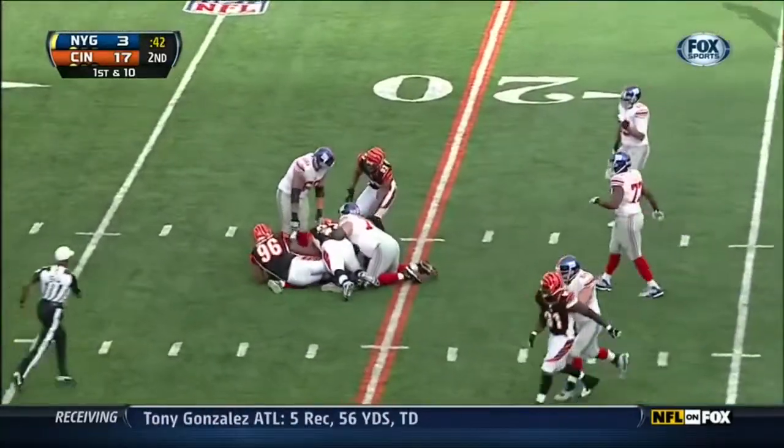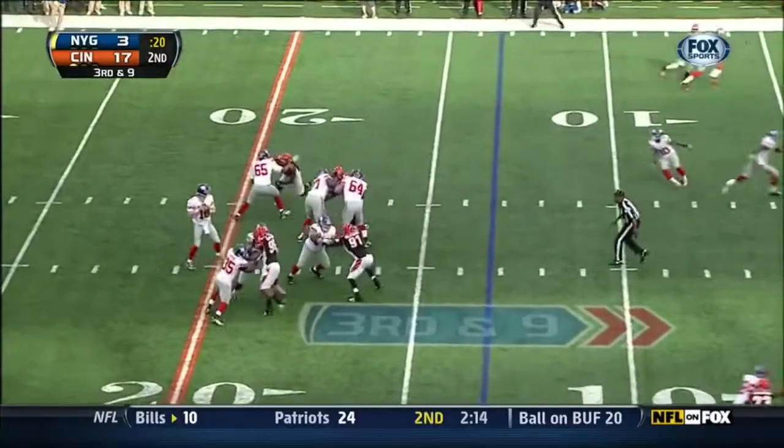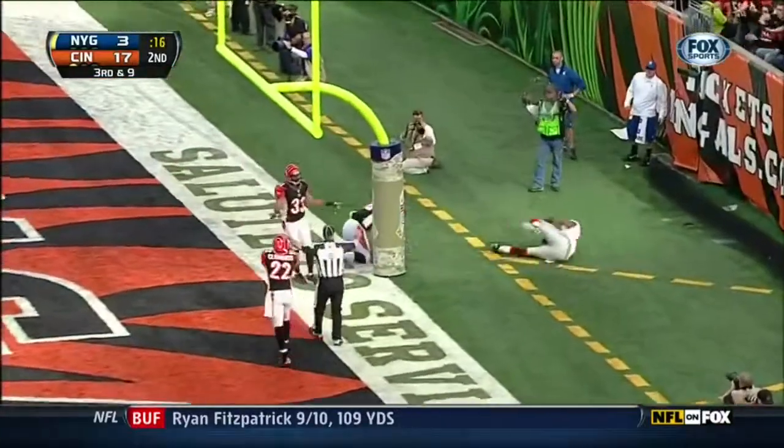Manning sacked by Carlos Dunlap. They can run the field goal team on if this thing's thrown underneath — so he's got the full field to go to. They go for the touchdown.